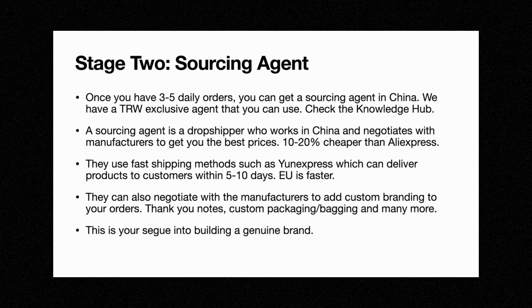If you're at this level, we have an exclusive agent you can work with. Go to the Knowledge Hub and there'll be a link for a sourcing agent. A sourcing agent is a dropshipper who works in China and negotiates with manufacturers to get you the best prices. In general, a sourcing agent can be 10 to 20% cheaper than AliExpress. They use fast shipping methods such as Uniexpress, which can deliver products to customers within five to ten days. They can also negotiate with suppliers to add custom branding to your orders.